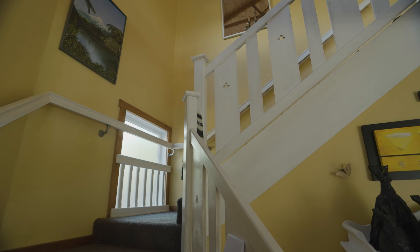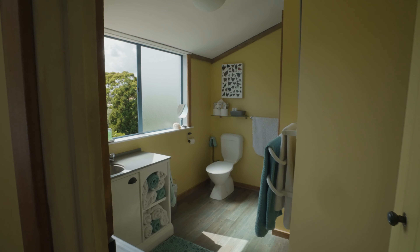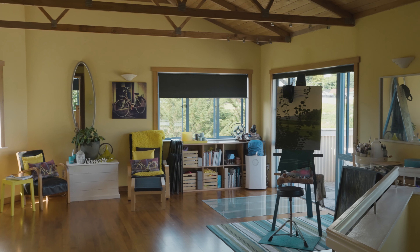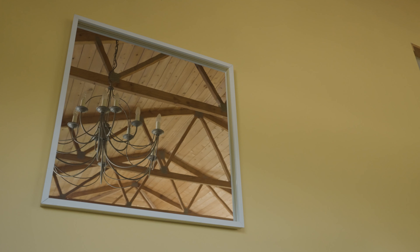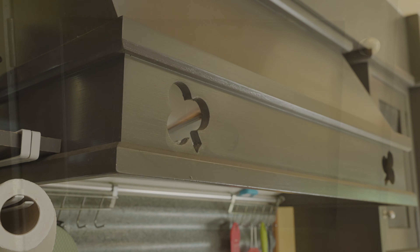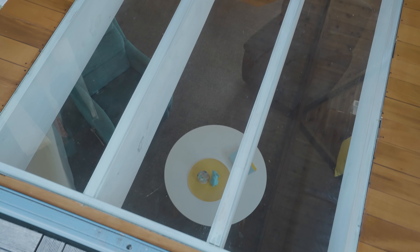Upstairs is the master with ensuite and walk-in robe, and the fourth bedroom that both open out to an absolutely beautiful space that would make for a great second lounge, teenage retreat, or like my current vendors use it — a place to get creative with her art. This beautiful space even has a glass floor that looks down onto the main living.